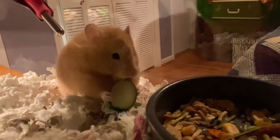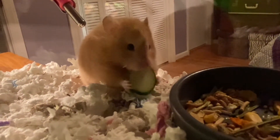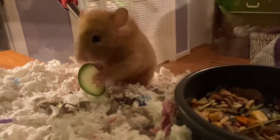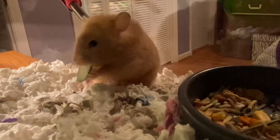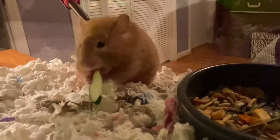She has done very well with everything we've introduced to her so far. We have been really surprised that she doesn't seem to like the mealy worms, because I had read and heard so much about hamsters loving those.